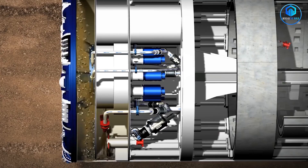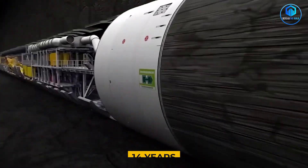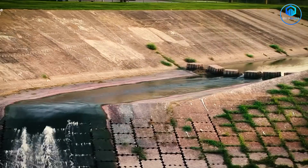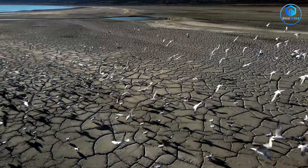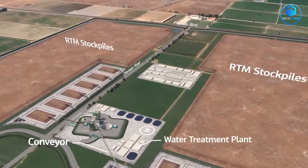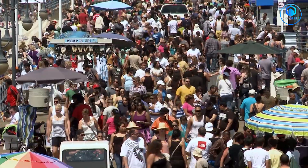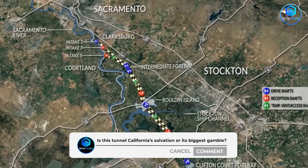Right now, those tunnel boring machines are grinding through California soil, moving closer to either vindication or disaster. In 14 years, we'll know whether California built a $20 billion solution to its water crisis or the most expensive mistake in infrastructure history. But here's what keeps water engineers awake at night: California might not have 14 years. Climate change is accelerating, the next major drought could hit before the tunnel is finished, and the next big earthquake could destroy the current system before the new one is ready. The real question isn't whether California can afford to build this tunnel — it's whether California can afford not to. The answer will determine the future of not just 40 million Californians, but the entire American West.